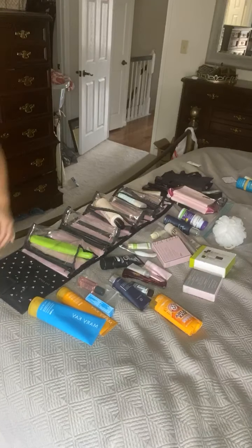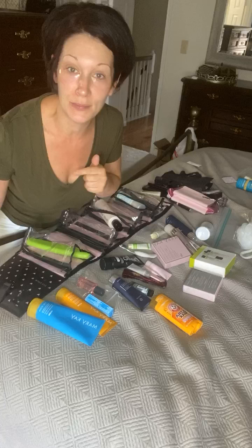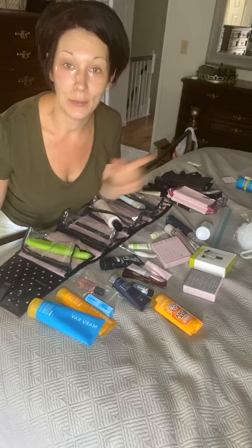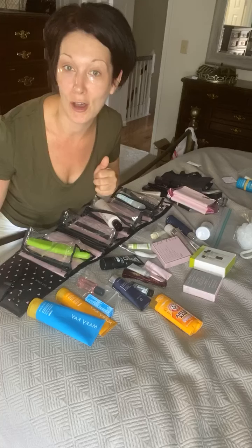Hi ladies! Welcome to getaway pack with me time. If you're catching me live please say hi. As you can see I am getting ready to pack. I'm heading to the beach for a couple days. My girls have been there with their dad and we are tagging off, so I'm gonna go up and relieve him and he's gonna come home.